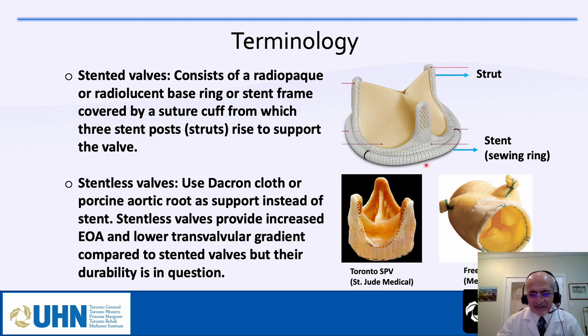The Toronto stentless valve, or SPV, manufactured by St. Jude and invented by Dr. David in Toronto, was popular from 1990 to around 2000. However, long-term follow-up showed the valve deteriorated after seven or eight years, and it is now out of the market. The freestyle root — a porcine root made by Medtronic — is also a stentless option but is rarely used these days.